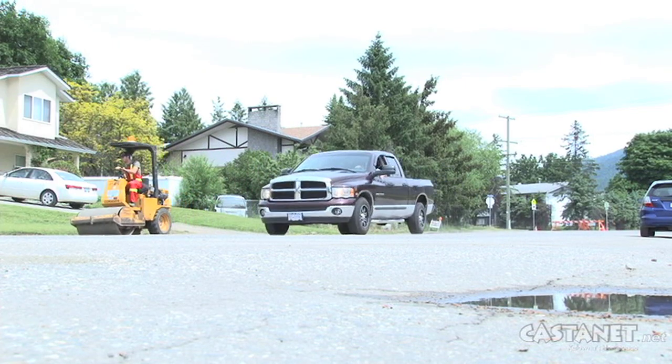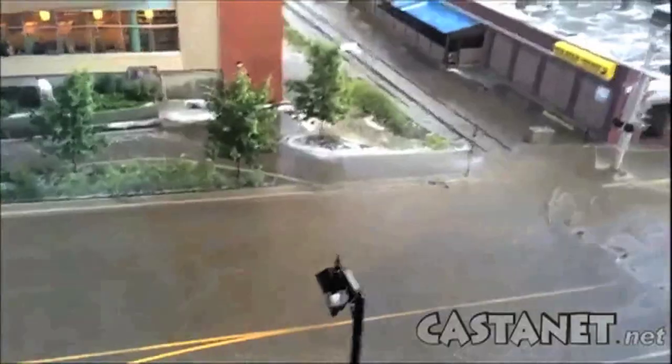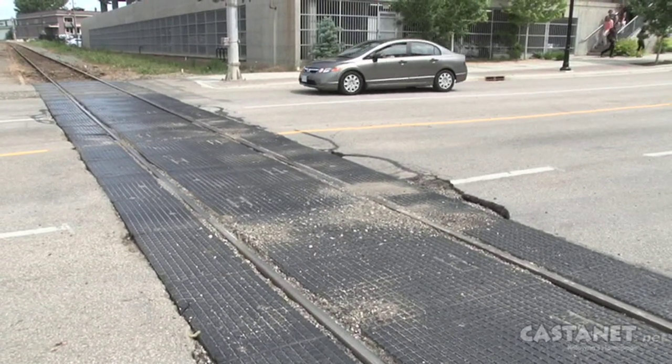City crews were hard at work repairing sidewalks and crumbling asphalt in the day following the storm. The city says the water sewer systems drained properly during the event, but the total estimate of damage is not yet known. Jen Zielinski in Vernon for Castanet News.